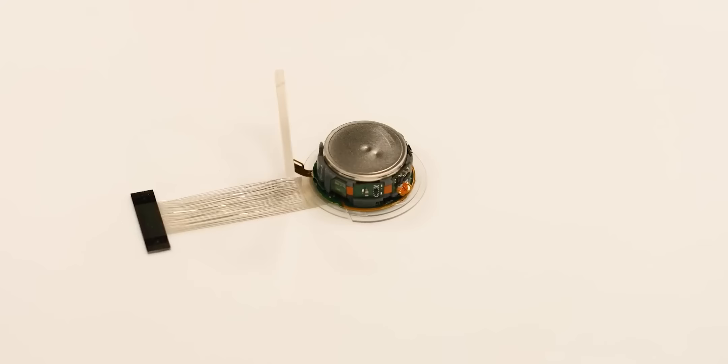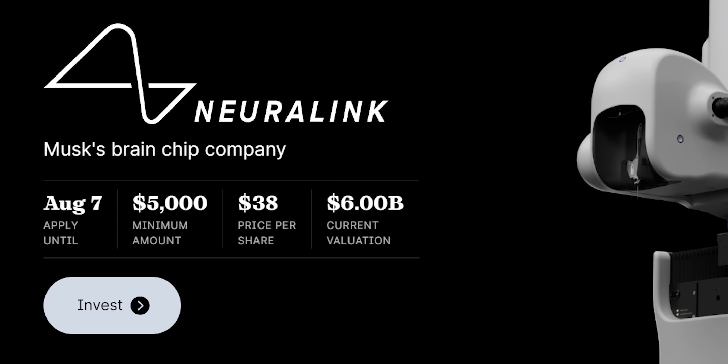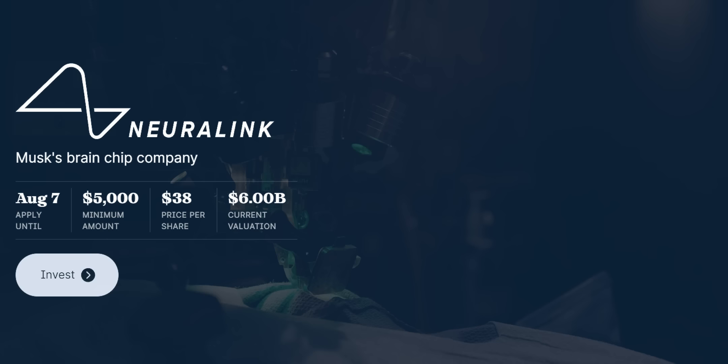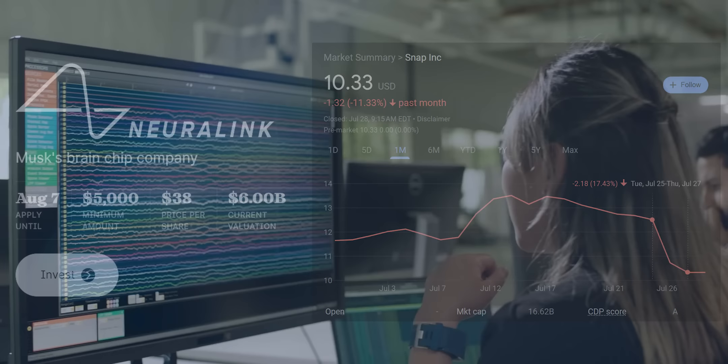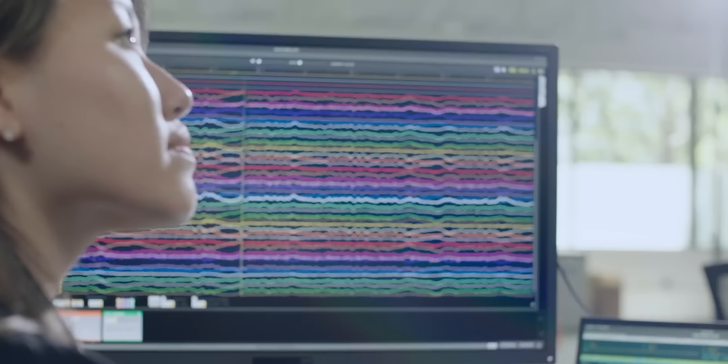Talk about a no-brainer. Right now, accredited investors can use the Disraptor app to invest in Neuralink for as little as $5,000. But this round closes on August 7th, so make sure to use my link in the description below today. By the way, Neuralink is only valued at $6 billion today — that's not even half of Snapchat's market cap, even after Snapchat's huge crash after their most recent earnings call. And I think Neuralink will be worth a lot more than that very soon, because they just got FDA approval for their first human clinical trial, which they plan to start as early as this year. This is a huge deal.